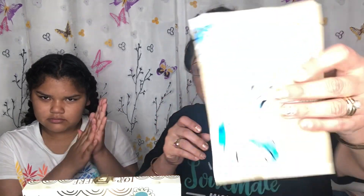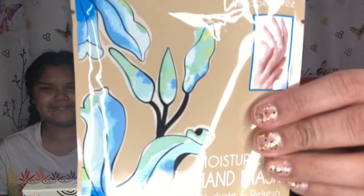I've never had hand masks before — this is gonna be cool! It says remove gloves from package and place on clean dry hands, smooth onto hands and in between fingers, leave for 20 minutes, then massage excess product onto skin.